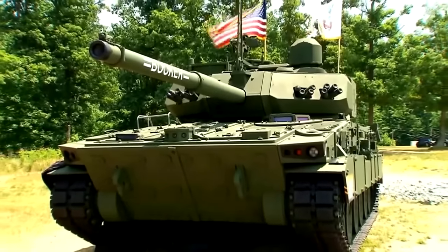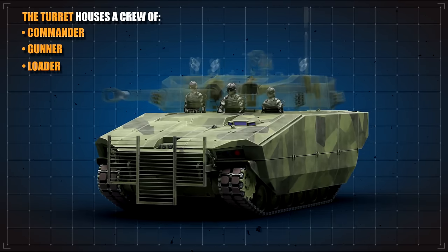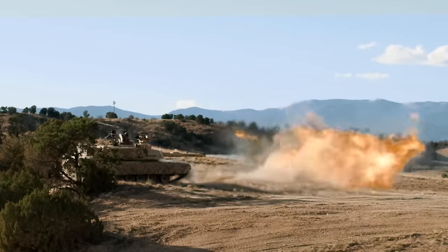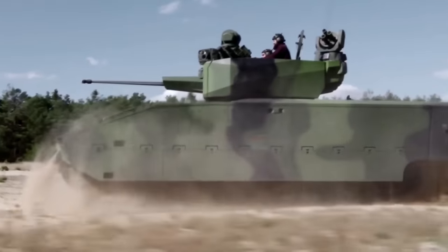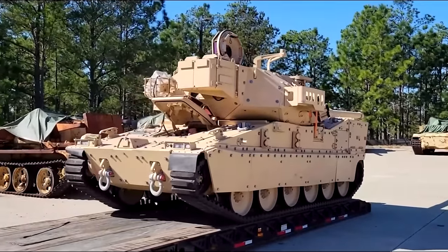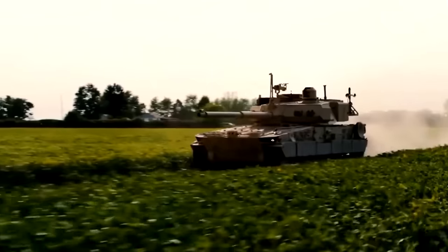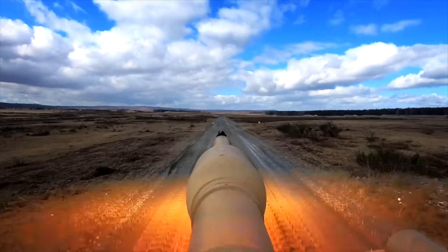The M10 Booker has a conventional design with the driver and engine at the front and the turret at the rear of the hull. The turret houses a commander, gunner, and loader, and is based on the M1 Abrams design, using the M1A2 SEP V3 fire control system and commander's independent thermal viewer. The vehicle also uses components from the ASCOD Armored Tracked Vehicle Platform, developed by General Dynamics European Land Systems. It features additional armor panels, under-vehicle IED protection, and a compartmentalized ammunition storage system.